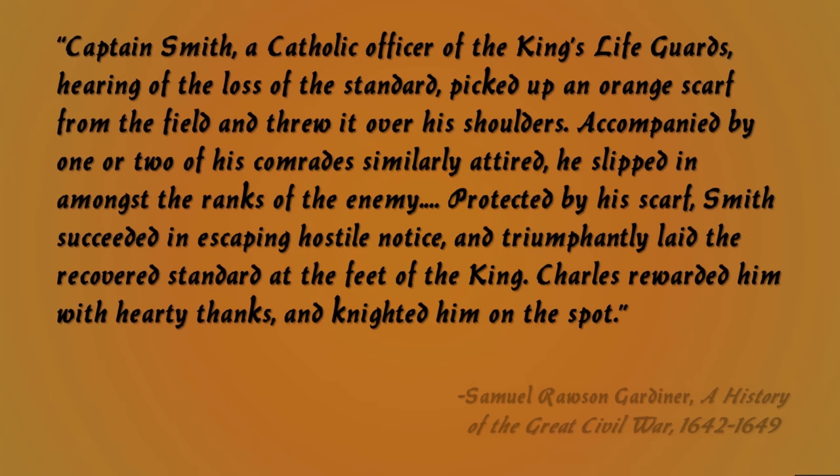We have a very interesting piece of evidence from A History of the Great Civil War, 1642–1649, by the historian Samuel Rawson Gardner. It reads: "Captain Smith, a Catholic officer of the King's lifeguards, hearing of the loss of the standard, picked up an orange scarf from the field and threw it over his shoulders. Accompanied by one or two of his comrades similarly attired, he slipped in amongst the ranks of the enemy. Protected by his scarf, Smith succeeded in escaping hostile notice, and triumphantly laid the recovered standard at the feet of the King."